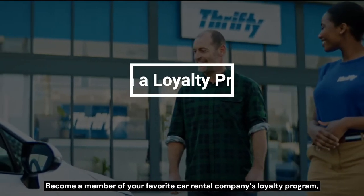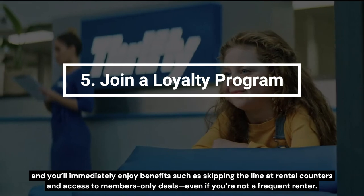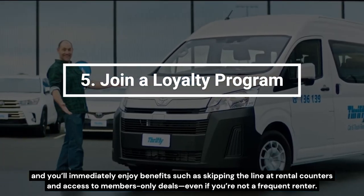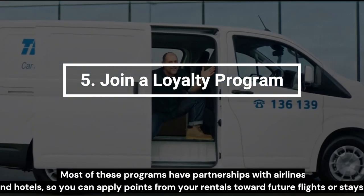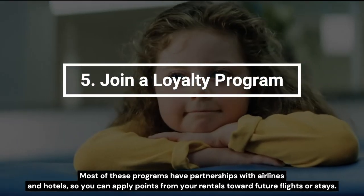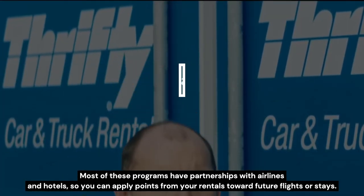Become a member of your favorite car rental company's loyalty program, and you'll immediately enjoy benefits such as skipping the line at rental counters and access to members-only deals, even if you're not a frequent renter. Most of these programs have partnerships with airlines and hotels, so you can apply points from your rentals toward future flights or stays.